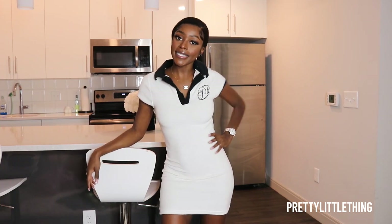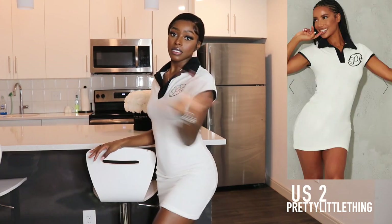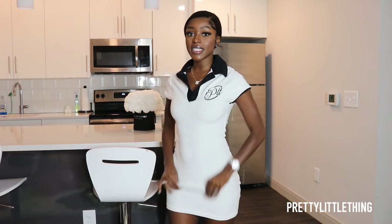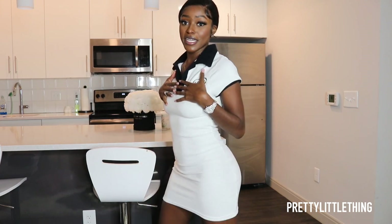So this is the next little number right here. This is so freaking cute — it's giving me like I'm going to play golf or tennis. This is a mini dress, it's kind of giving like polo at the top, with PLT in a pretty font on the left-hand side. It's so freaking cute.